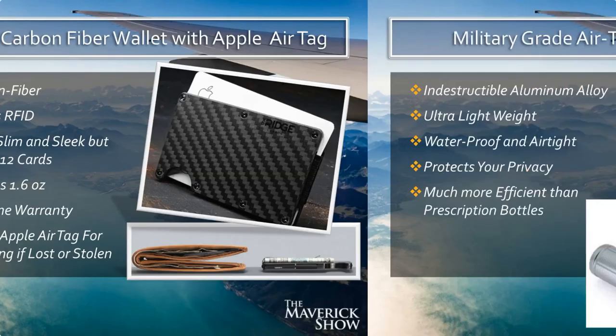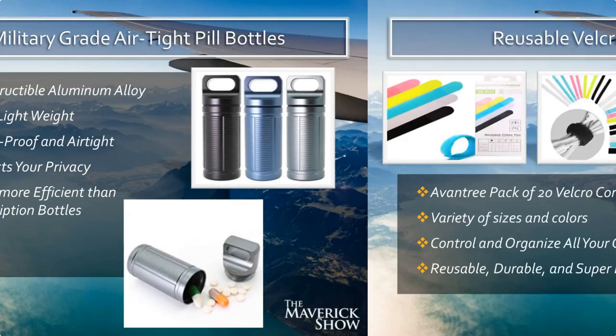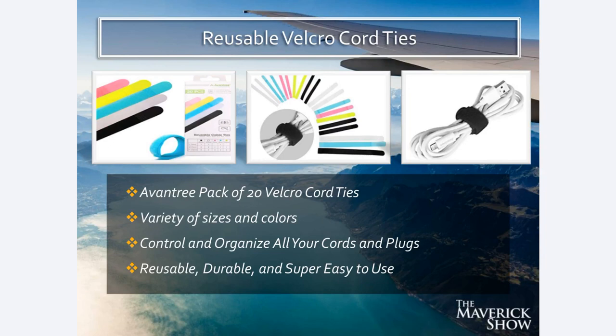I also use these military-grade airtight pill bottles. They're made out of indestructible aluminum alloy, super lightweight, totally waterproof and airtight. They also protect your privacy — if somebody at TSA is going through your luggage, it doesn't display on the front of the bottle what all your prescriptions are. Much more efficient and durable than big plastic prescription pill bottles. I also use reusable Velcro cord ties, which help you organize all of your cords — wrapped up and organized. You can even color-coordinate them. Super easy to use, reusable, durable, and every single cord I have is wrapped in one of these.